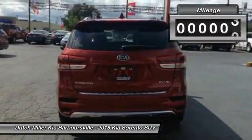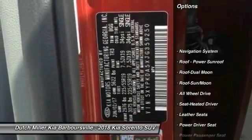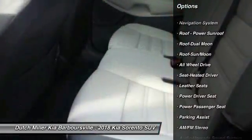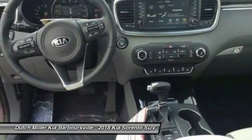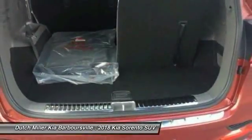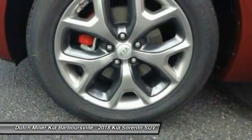This vehicle has less than 100 miles. Here are some of this vehicle's great options: all-wheel drive, navigation system, power passenger seat, anti-lock braking system, traction control, moonroof, Bluetooth wireless data link for hands-free phone, air conditioning, HomeLink garage door opener. Come take a test drive today.